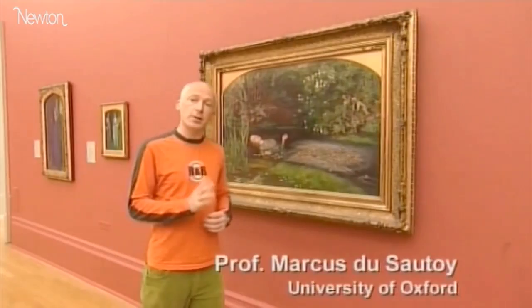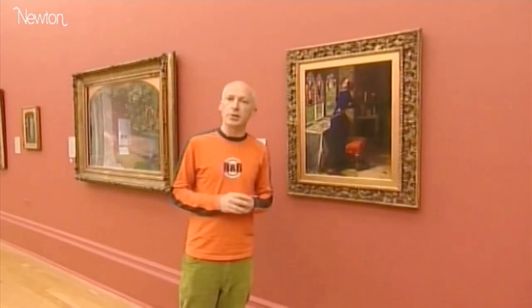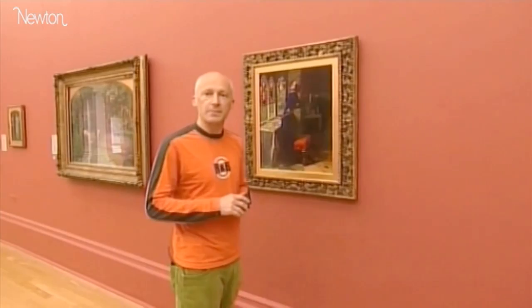Beautiful, isn't it? This painting was regarded in its day as one of the most accurate and elaborate studies of nature ever made. In my mind, an equation can be just as beautiful. Instead of paint and canvas, a mathematician uses numbers and equations to depict everything from the movement of atoms to the formation of galaxies.